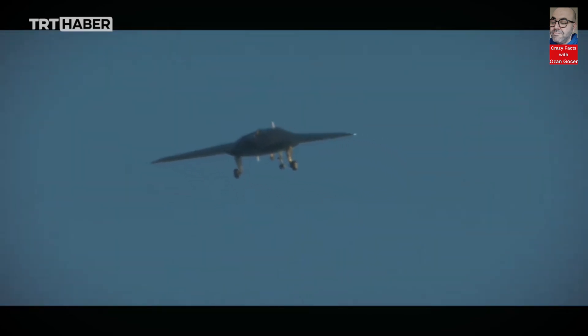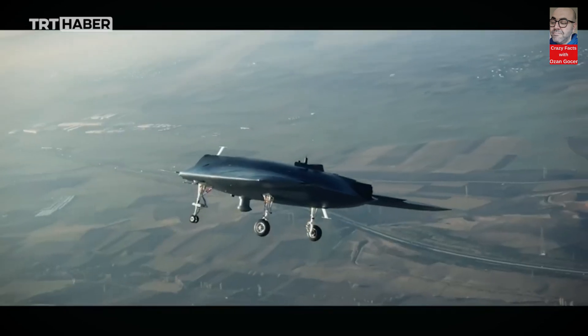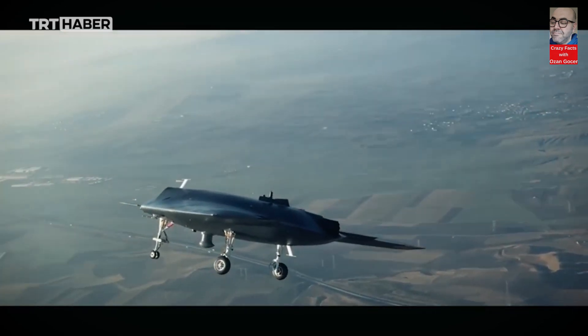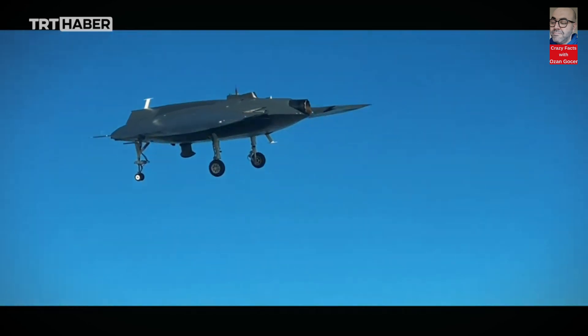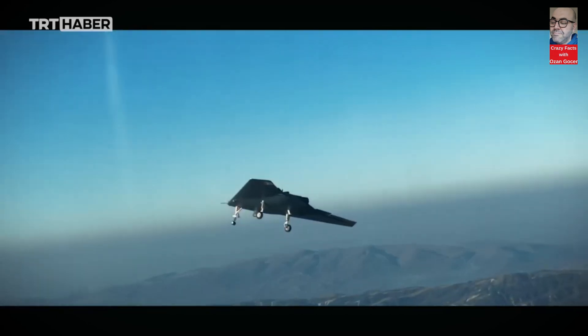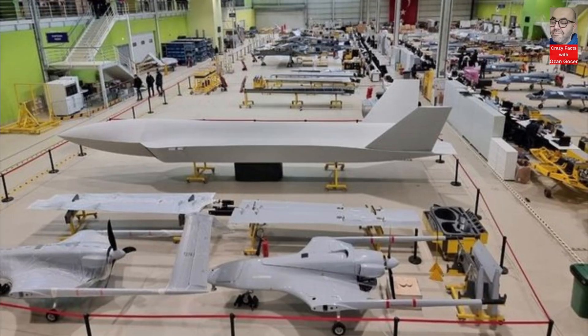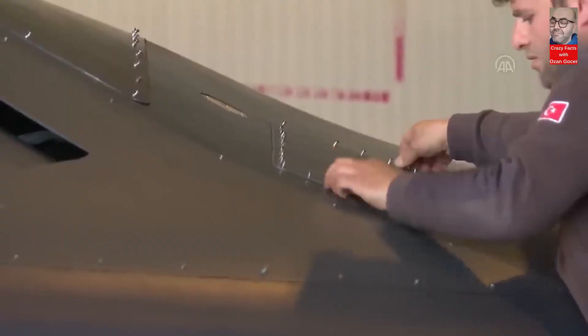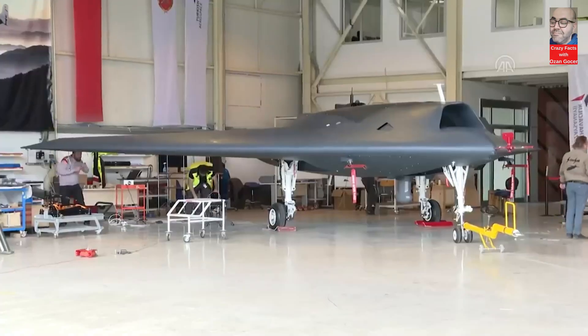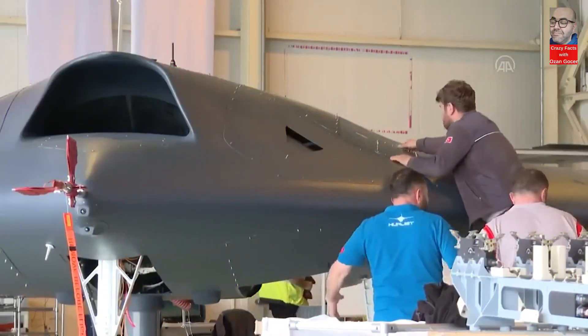Anka 3 MIUS is a significant achievement that reflects the strength and capabilities of the Turkish defense industry. This domestically produced unmanned aerial vehicle is a valuable asset for efficiency and security in military operations. The progress in Turkey's defense industry strengthens the country's national security and contributes to its recognition internationally.